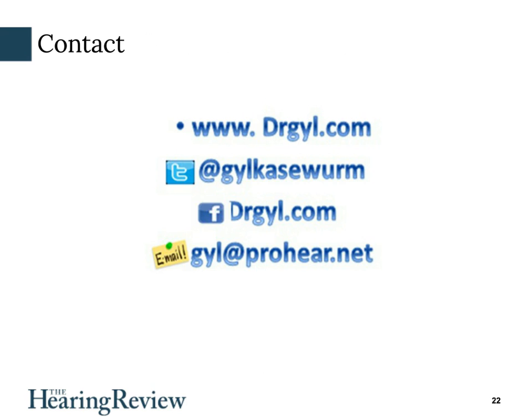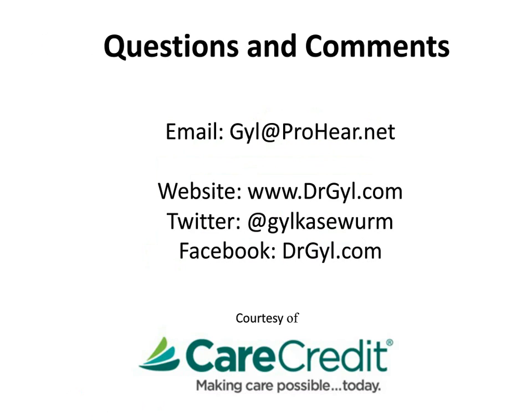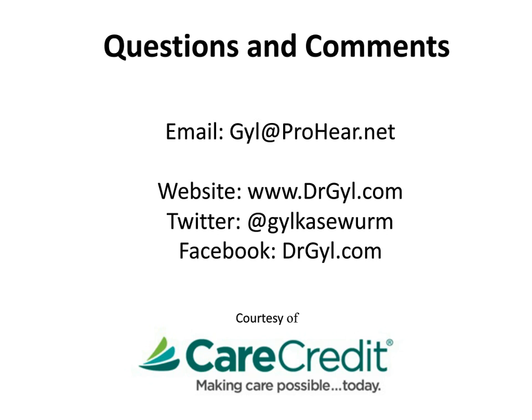I want to thank Carl again from Hearing Review and also my friends at CareCredit. I hope you found this seminar helpful and I would welcome any comments or questions at one of my social media sites. I've really enjoyed this presentation and hope you have too. Thanks for the great information, Jill. If you have questions for Dr. Caseworm, you can email her at the email address shown here. CareCredit is also offering a free toolkit as well as a summary of the information contained in this webinar at its booth, booth number 308, at the 2015 IHS Convention in Orlando. They will also be offering a different series of webinars and toolkit in advance of the 2015 ADA Convention. I'd like to thank Dr. Jill Caseworm and CareCredit for their participation, and also Hearing Review staff members Dana McClain, Courtney Riley, and Ashley Lawson for their help in producing it. For the Hearing Review, I'm Carl Strum. Thanks for watching.